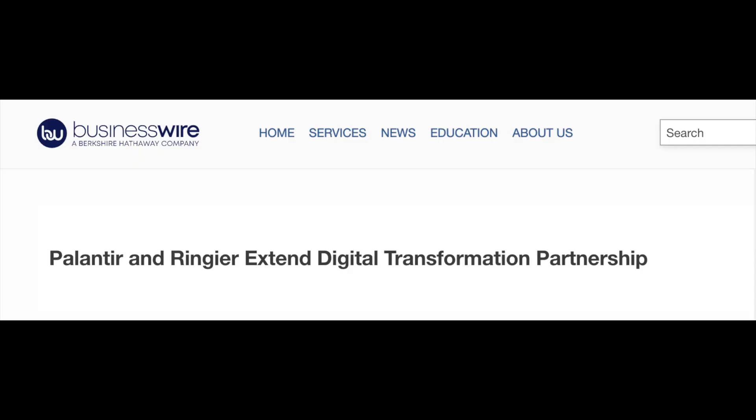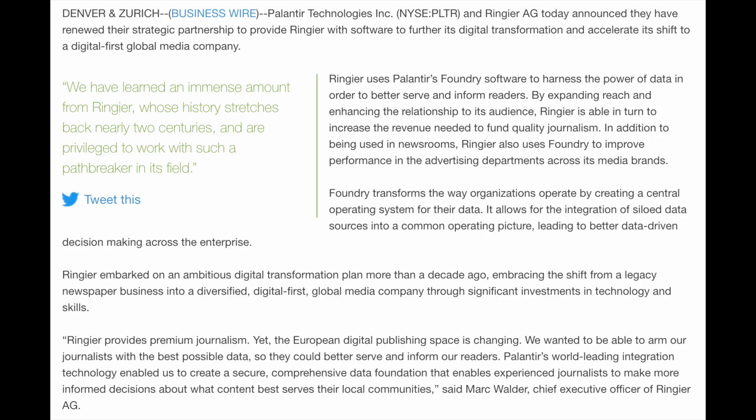Palantir and Ringgear extend digital transformation partnership. Palantir Technologies and Ringgear AG announced they have renewed their strategic partnership to provide Ringgear with software to further its digital transformation and accelerate its shift to a digital-first global media company. Ringgear uses Palantir's Foundry software to harness the power of data in order to better serve and inform readers, expanding reach and enhancing the relationship to its audience.